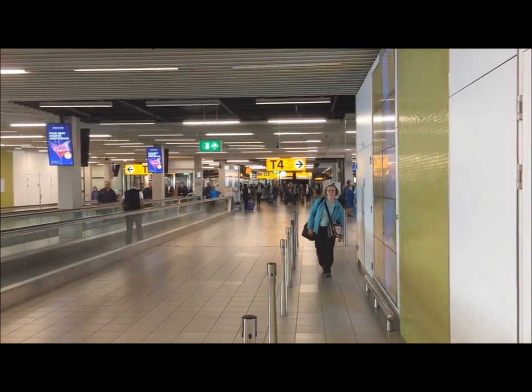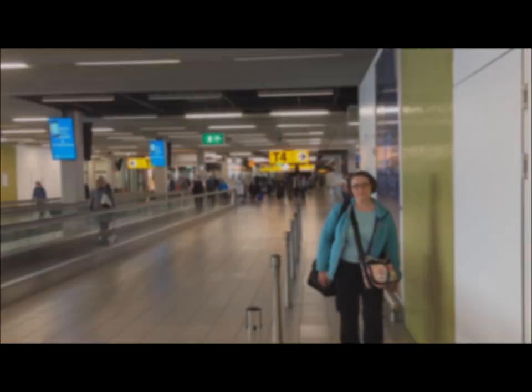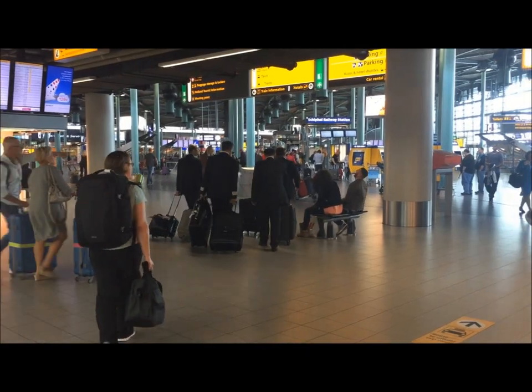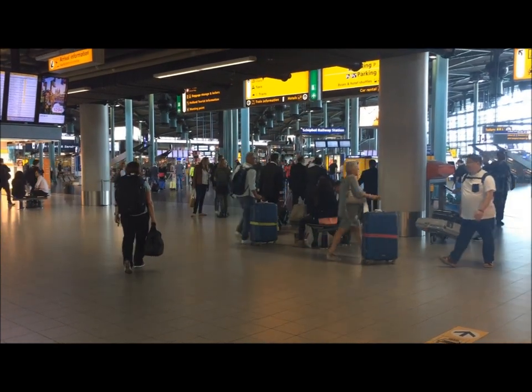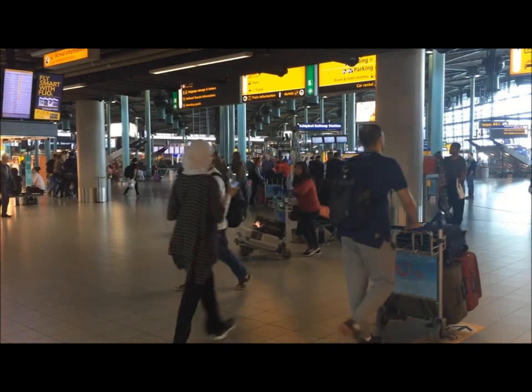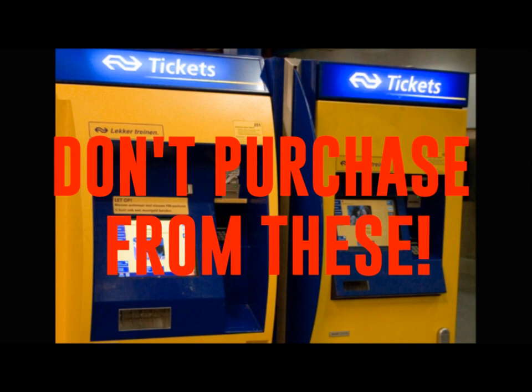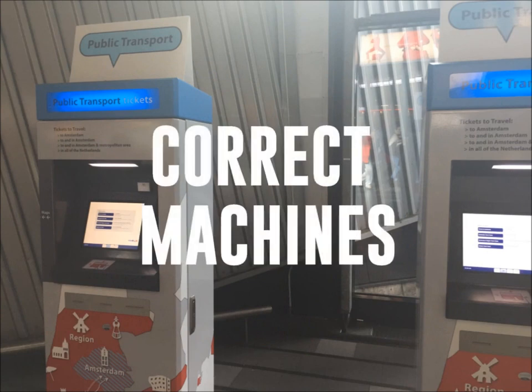When you arrive at Schiphol Airport after getting your luggage, follow the signs towards the rental cars. This is where you'll find the train station that will take you into Amsterdam. When you arrive at the escalators that will take you down into the train station, ignore the yellow and blue train ticket machines. Go to the entry for platform 1 and 2, and there you will find the public transportation ticket machines.